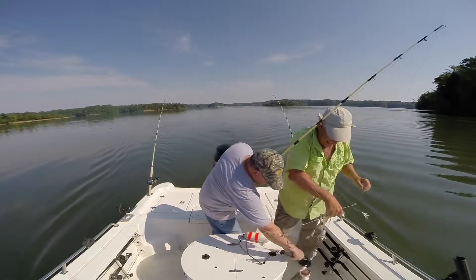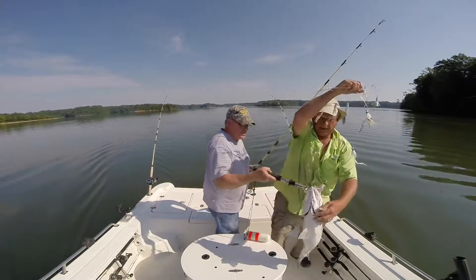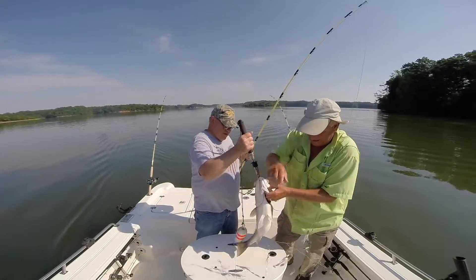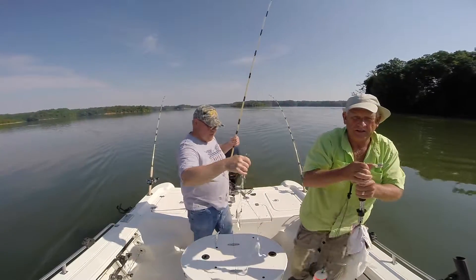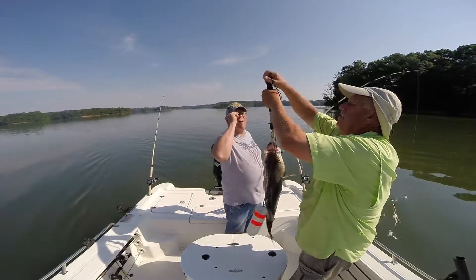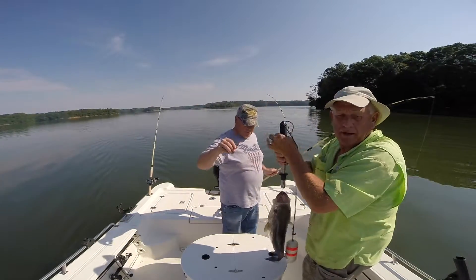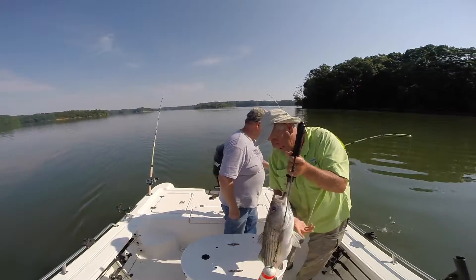That's about a nine-and-a-half pound, nine pounder there — this fish is pulling the boat around. Let's get the pole clear, let's see what we got. That's a pretty good fish. I think that's an 11-pound fish — that's our biggest one today, and that's number 52.